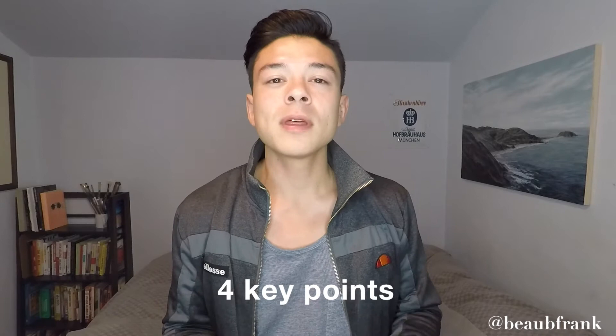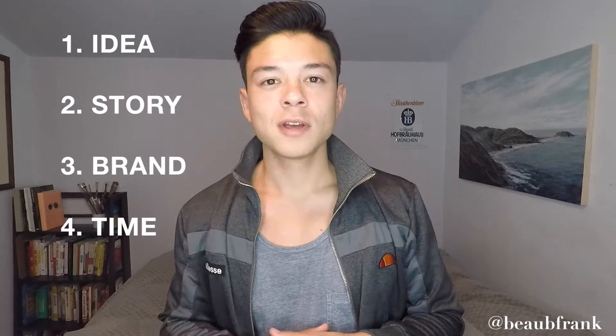Hey everyone, welcome back to my YouTube channel. My name is Beau René Frank, and I'm here to talk about how to help emerging artists. Today the subject is how to create a collection. This is probably one of the most difficult things an artist can undertake, challenging your patience, dedication, and technical abilities. There are four points: one, an idea; two, a story; three, a branding identity; and four, time management.